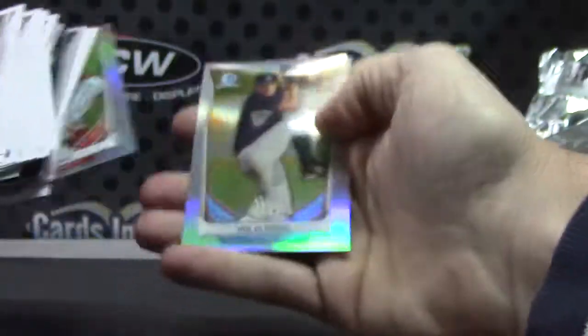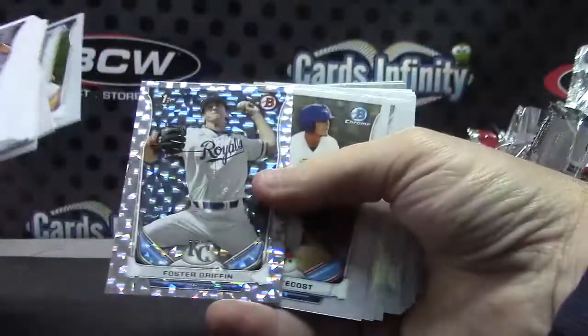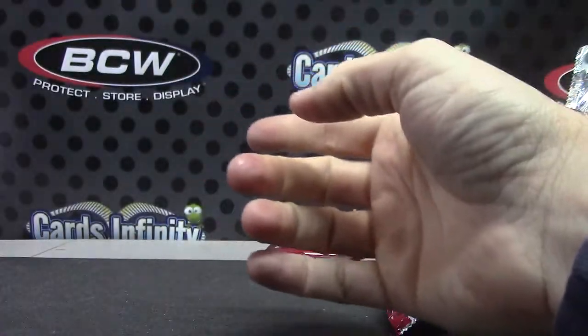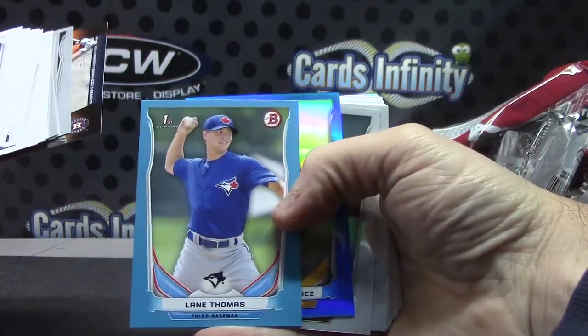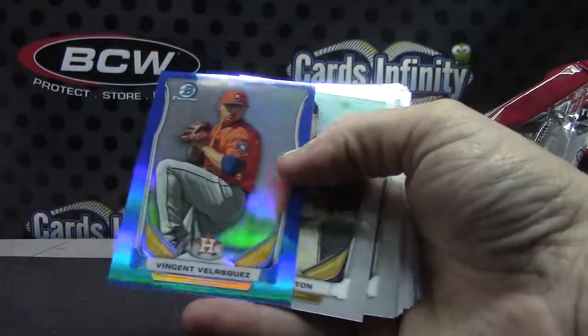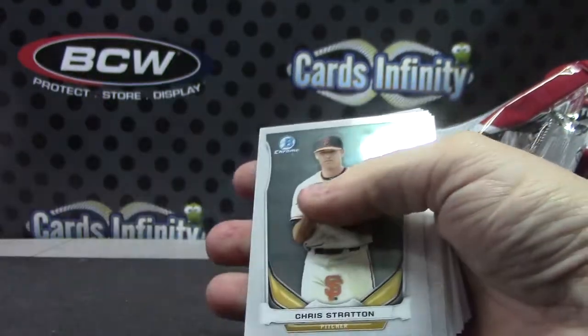Who's that? Gabriel. Die cut refractor — Ison and Ian. Two packs left here. Foster Griffin. Tyler Bede and Taylor Gushu. Lane Thomas. Vincent Velasquez. Vincent Velasquez Blue.